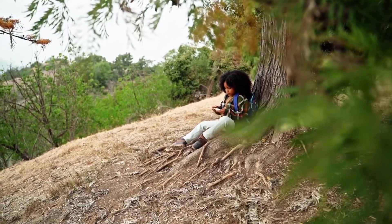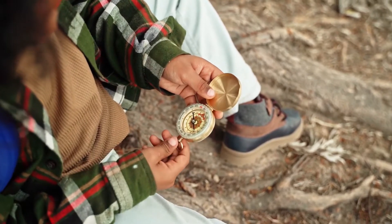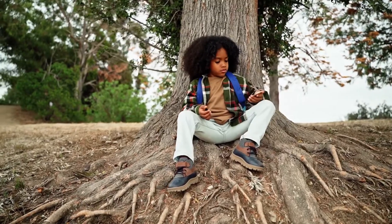Next, figure out what direction you're facing. There are a lot of ways to do this. You can use a compass or a compass app on your phone.